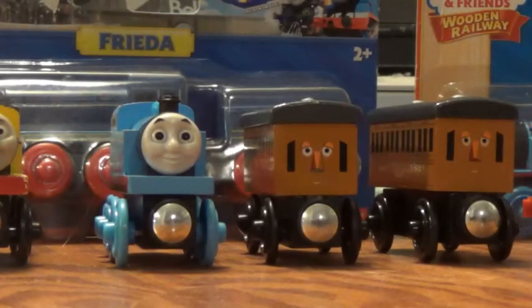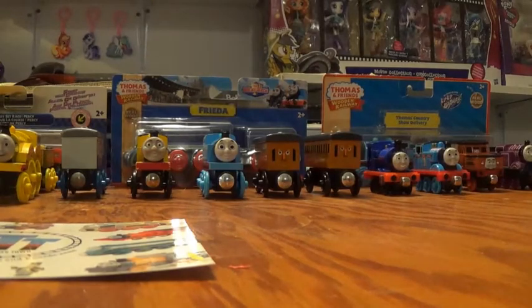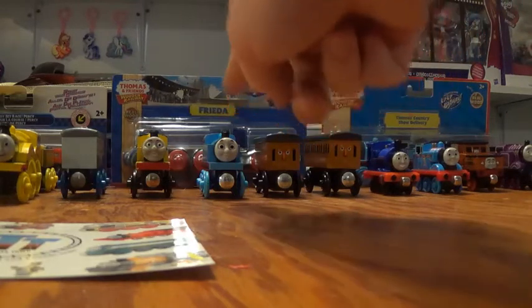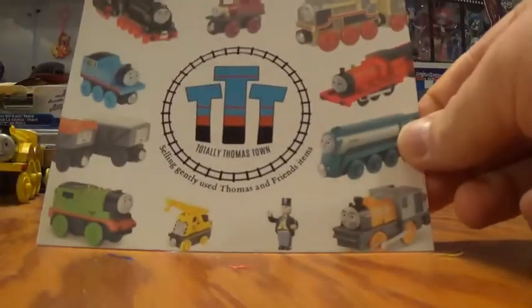Just when you think my collection couldn't get any bigger, it does. Hello friends and fans, this is thomasoy3000 here, and I'm back with a very special video. In this video I'm showing you the newest items to my collection, both loose and new in box, from a little place called Totally Thomas Town.